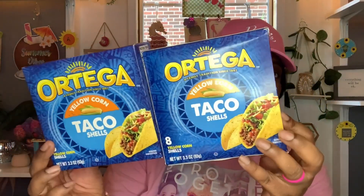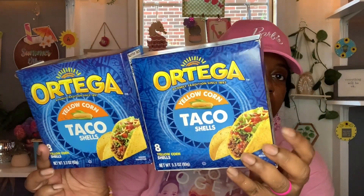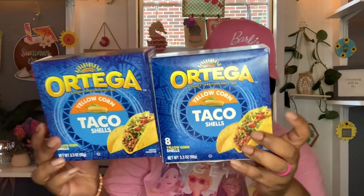Next up for some Taco Tuesday items — I went ahead and picked up some more of these Ortega yellow corn taco shells. You get eight yellow corn shells, 3.3 ounces. Best buy is April 17th, 2024. I picked up two more of these and they are really, really good. I've tried them before — grabbing those for Taco Tuesday.